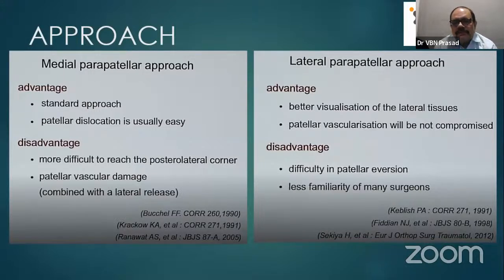The lateral parapatellar approach is relatively new and not familiar to all of us, but we have recently done it — one of my colleagues, Dr. Kushal, has done it. The advantage is better visualization of the contracted lateral tissues, allowing a correct job. Patellar vascularization is not compromised. Disadvantages include difficulty in patellar eversion, as the medial side is harder to push, and less familiarity.